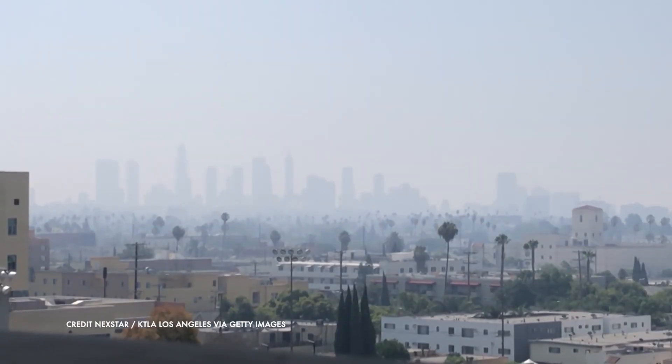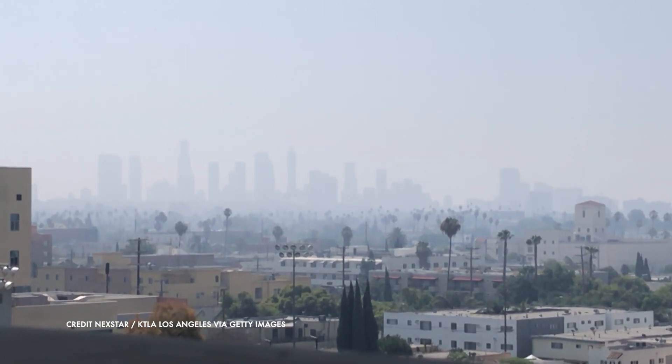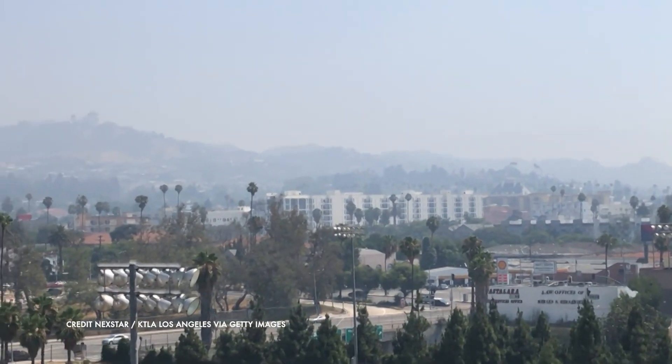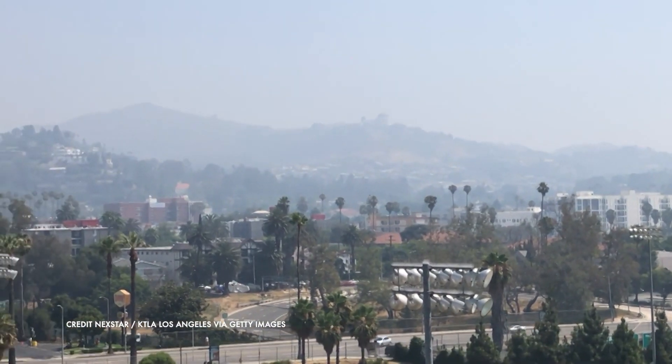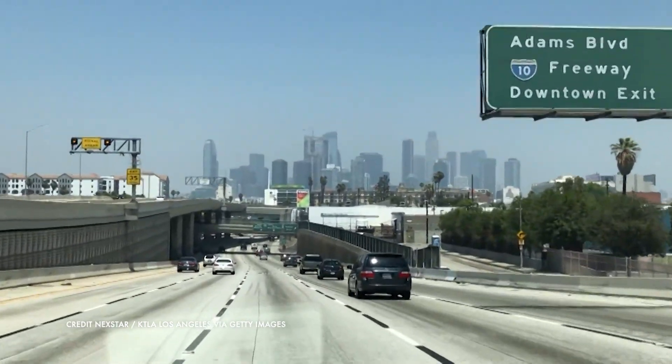It's not a secret that Los Angeles has some of the worst air pollution in the entire country. In fact, we are number one specifically for ozone, which is a pollutant that's been linked to all kinds of awful things like COPD, diabetes, Alzheimer's. It can trigger heart attacks and strokes. It could potentially even damage children's lungs permanently, but it is also invisible. So it's easy to forget about.